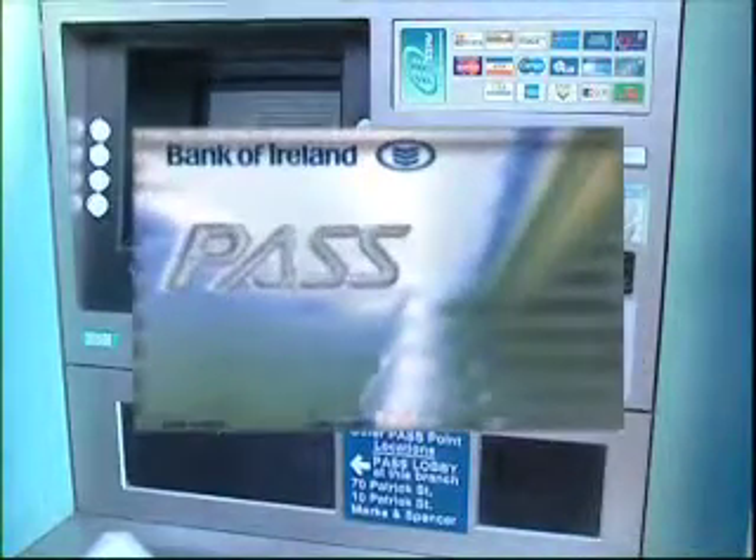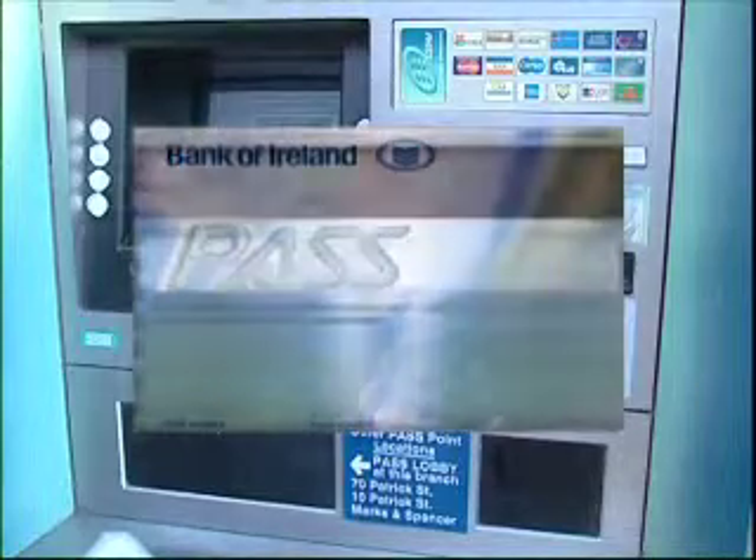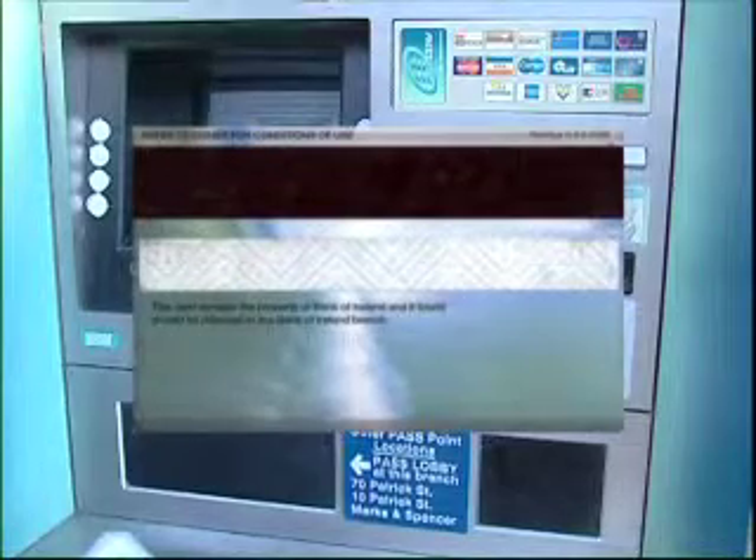The first thing you need to use an ATM is a card like this one, which you get from your bank. The card has information coded into the magnetic strip here on the back of the card. This information is then read electronically by the machine.